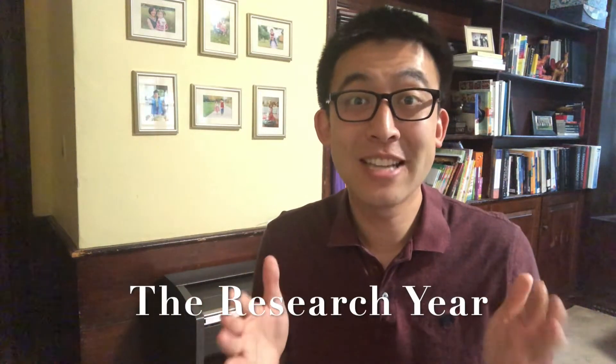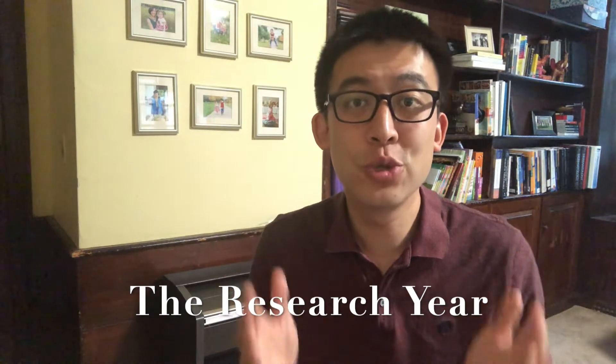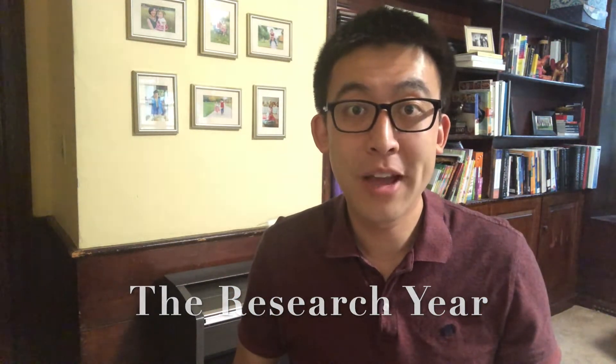Hi everyone! Today I wanted to tackle a question that I get so often, which is: should you do a research year before you apply for a dermatology residency position? This is a controversial topic, and what I'm going to do is break it up into the pros, the cons, and then talk about what my advice might be — realizing that this is a very personal decision.